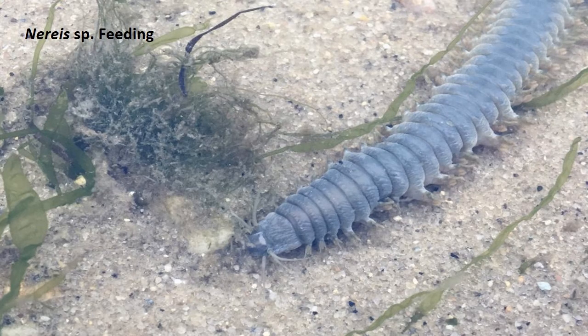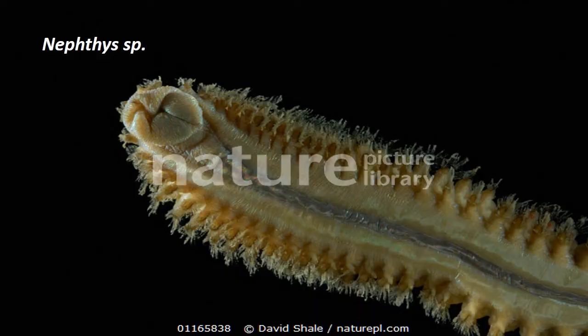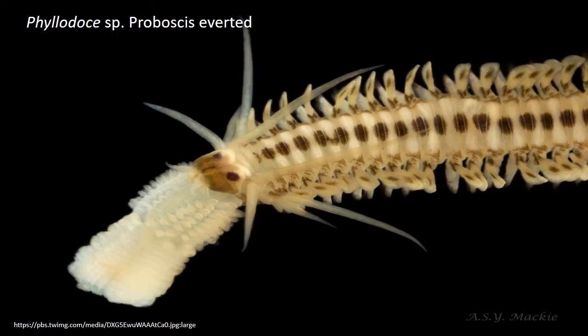They feed on small invertebrates including other polychaetes. They are captured by means of an eversible pharynx or proboscis. In Neeris and Nephthys, the pharynx is armed with a single pair of chitinous jaws, while Gillis has a single tooth. Some have a long tubular and retractile proboscis bearing four teeth at the tip, like in Glycera, several teeth all over as in Phyllodocidae, and a circlet of teeth at the tip as in Autolytus.